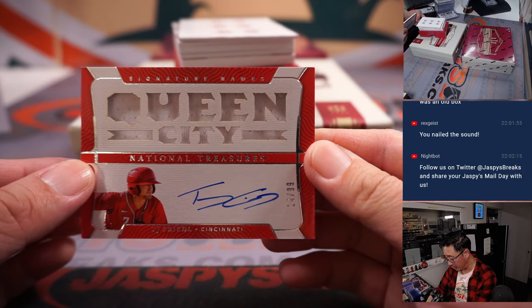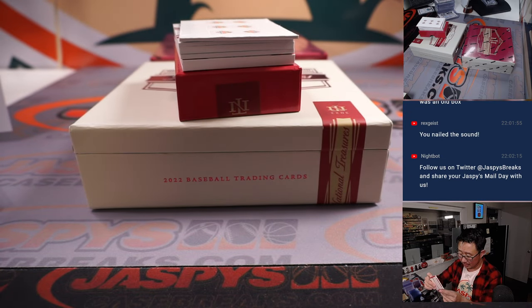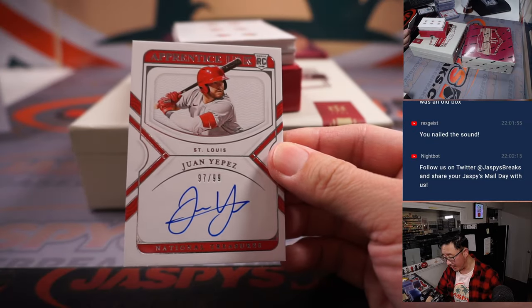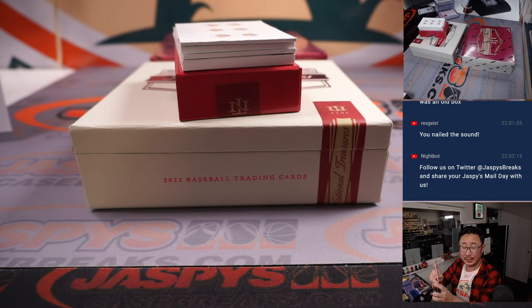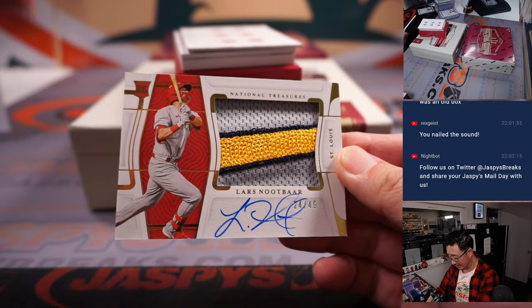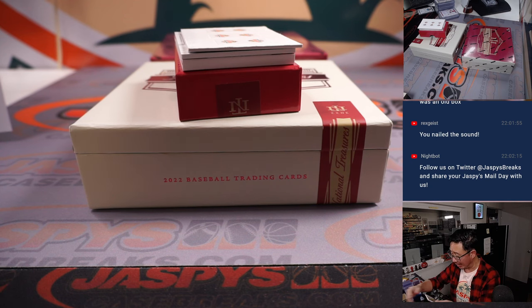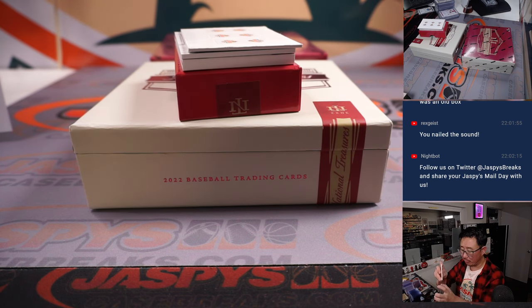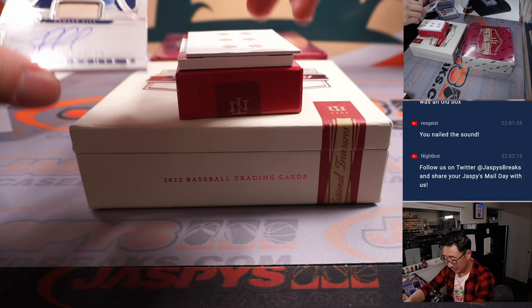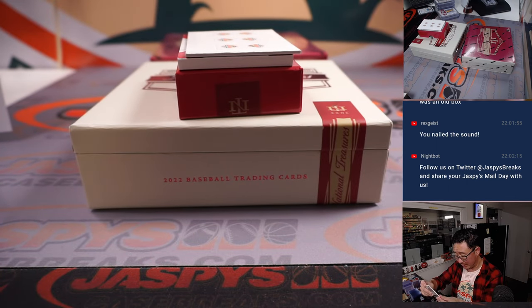Queen City jersey and autograph: TJ Friedel, 14 out of 99, we're on to Cincinnati — Austin, we're on to Cincinnati. Juan Yepez, 97 out of 99, Cardinals — John with St. Louis. Lars Nootbaar, piece of the bat where the Cardinal sits on it, 24 out of 49 for John and St. Louis. Sal Perez, 25 out of 99, piece of his lumber and his autograph — that'll be for D.Y. and Kansas City.